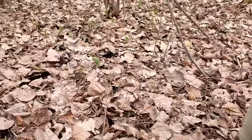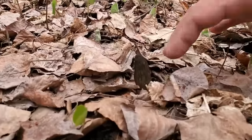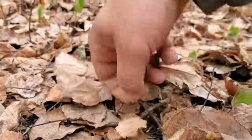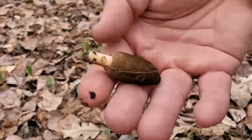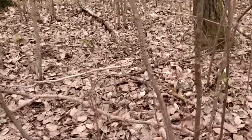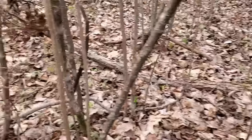Dave picks it — there we go. Look at that nice little guy, it's gonna be some good eating! We're gonna scan the terrain here a little bit more and try to find a few more for you guys.